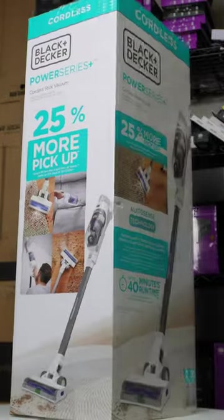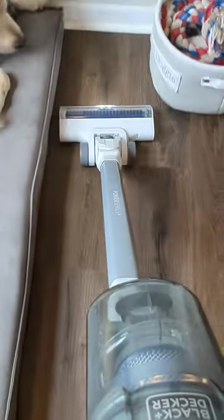Say hello to the Black & Decker Power Series Plus Cordless Stick Vacuum. With a runtime of up to 40 minutes and AutoSense technology, it knows just how much suction power to give on each type of floor.